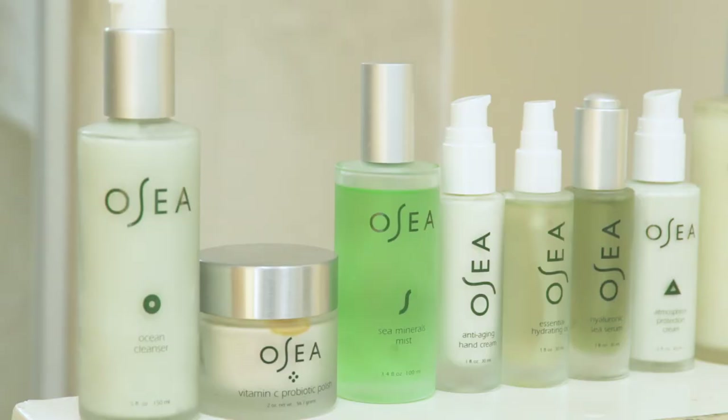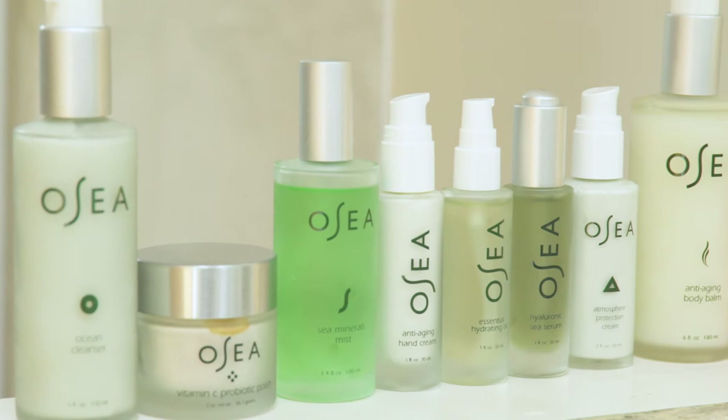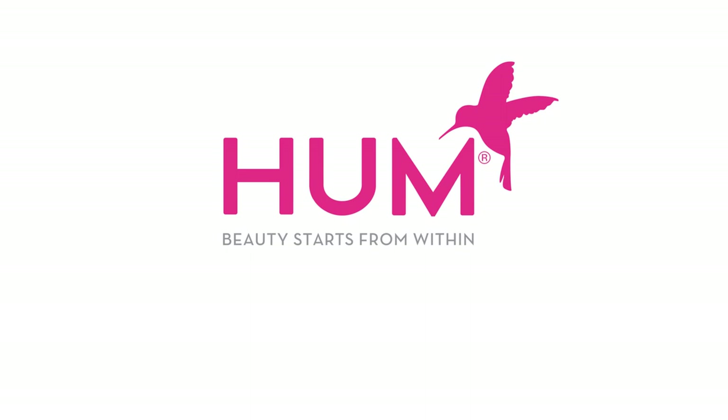Our mission at Osea is to make you feel good. We look at skincare as self-care, and these products were each designed to deliver results naturally so that they're safe, effective, clean, and non-toxic. Thanks so much for joining me on my morning routine. To learn more about Osea, visit us online at Osea Malibu, or come say hi on Instagram — our handle is at Osea Malibu.